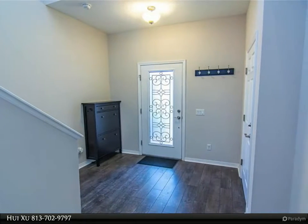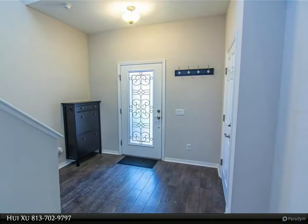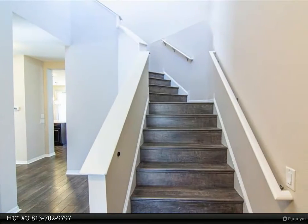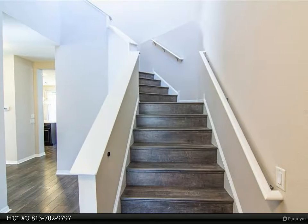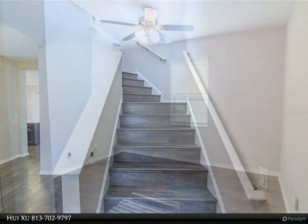You will first notice the lush landscape and paver driveway. You will be invited through a beautiful glass entry door into a soaring entry foyer and a staircase of laminate wood. Downstairs is an open concept great room and gourmet kitchen.